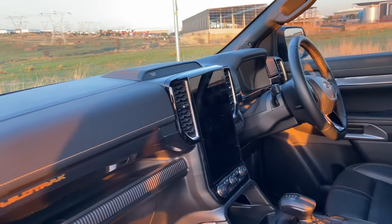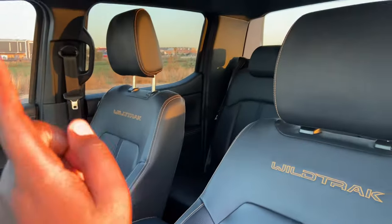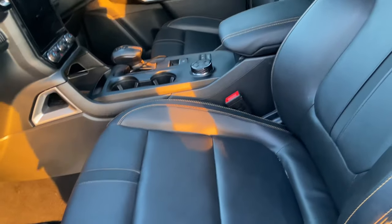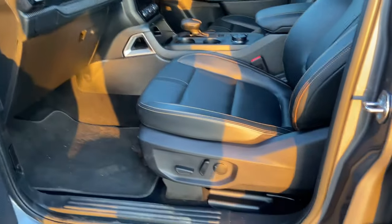You can see the Wildtrak lettering just to remind you what you're in. Even the seats are covered in Wildtrak branding with golden or yellow stitching. The seats are full leather, and luckily with this new model we do get electronically adjustable seats.